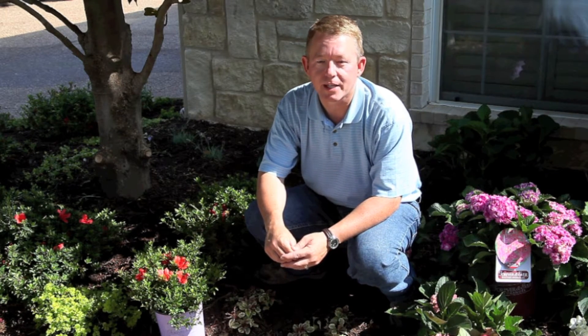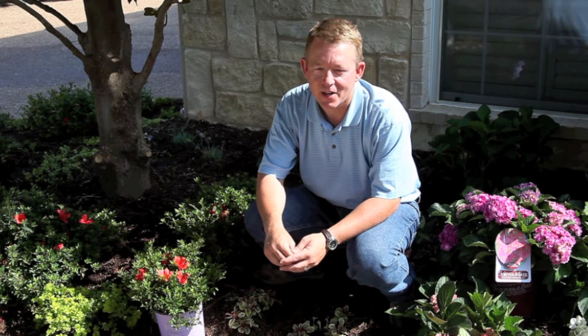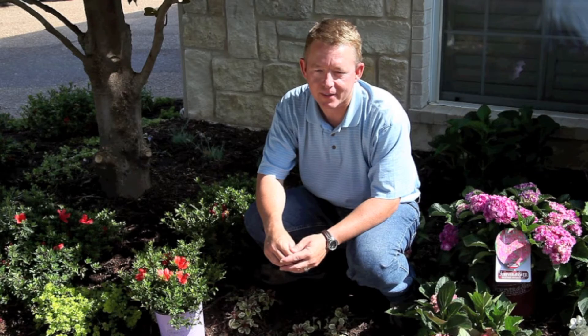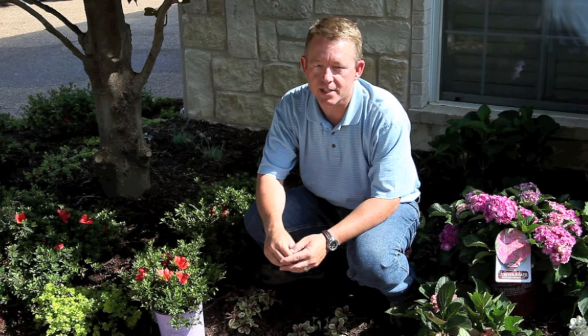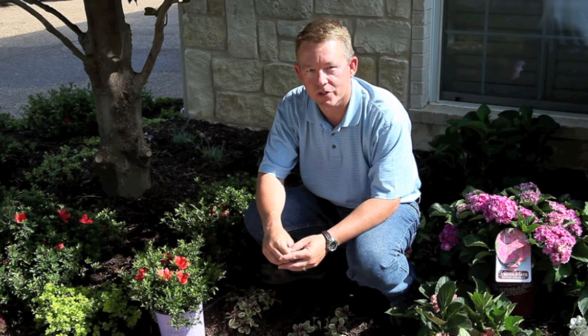Forever and Ever azaleas are spectacular bloomers that will play well with hydrangeas. They provide show-stopping color over a much longer bloom season than other azaleas, blooming in a variety of brilliant hues to make your garden shine.